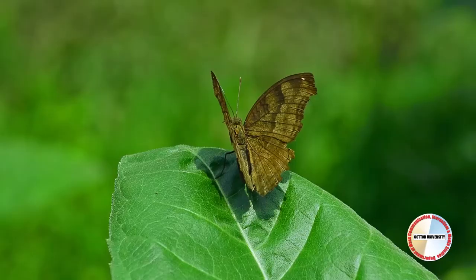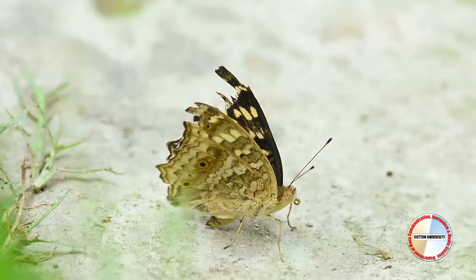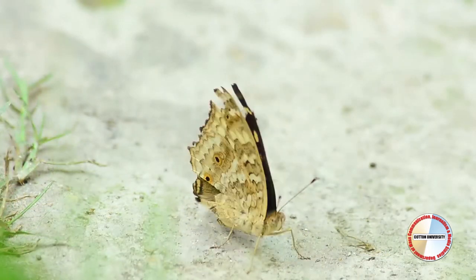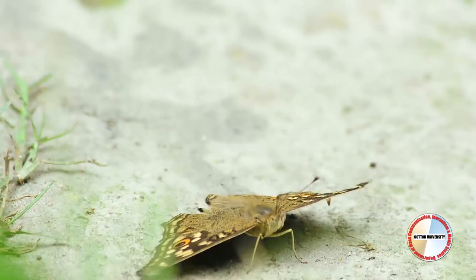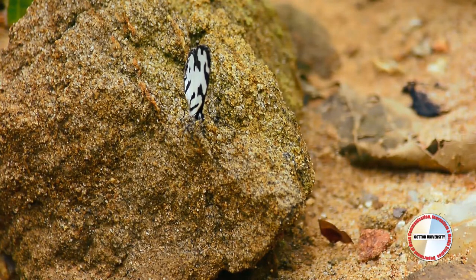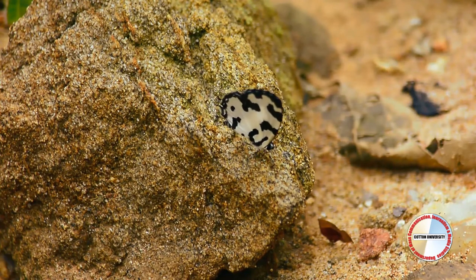Butterflies are cold-blooded animals and are unable to generate enough heat from their own metabolism to provide them with health and energy. Therefore, butterflies rely mainly on the heat absorbed from the sun. This phenomenon is known as basking.